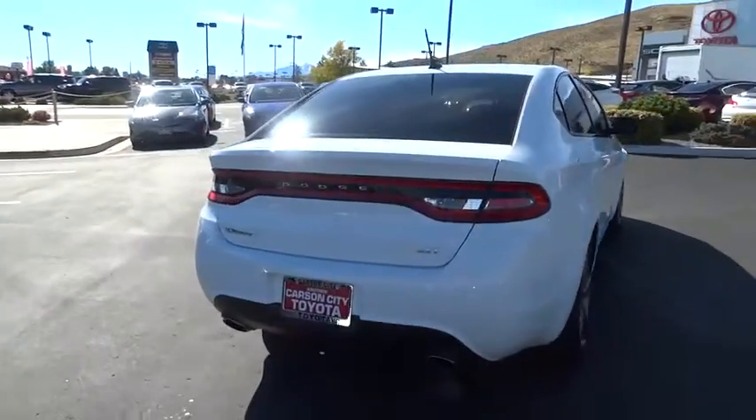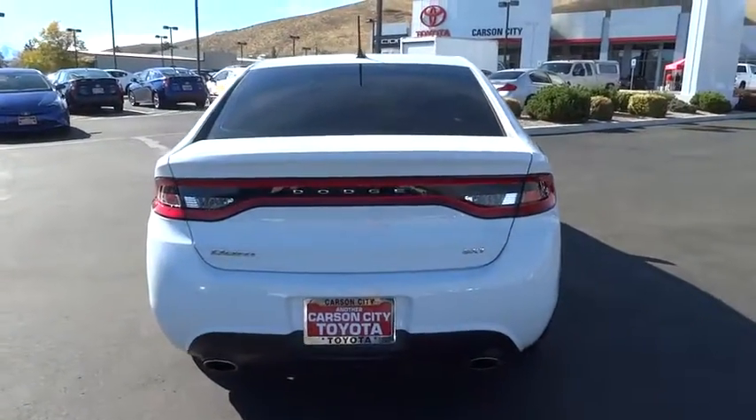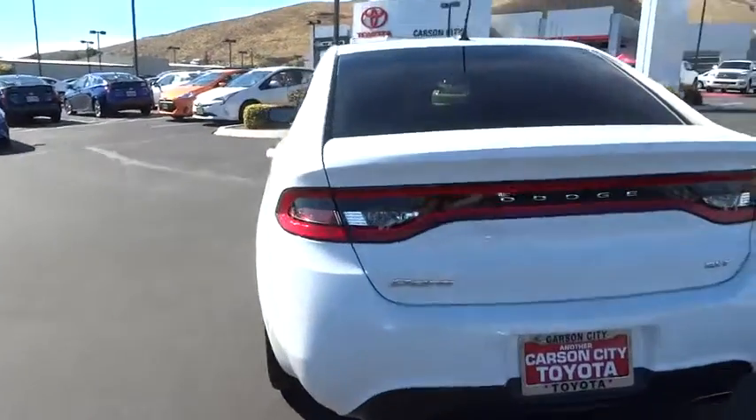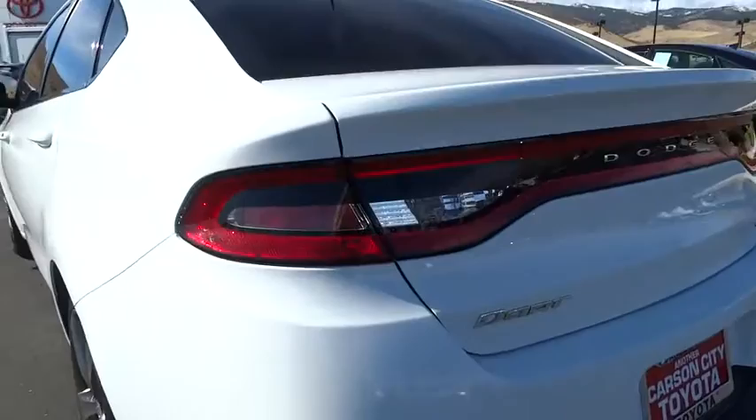Floor mats, front-wheel drive, rear defrost, AM-FM stereo radio, CD player, power windows, MP3 player, power door locks, security system.